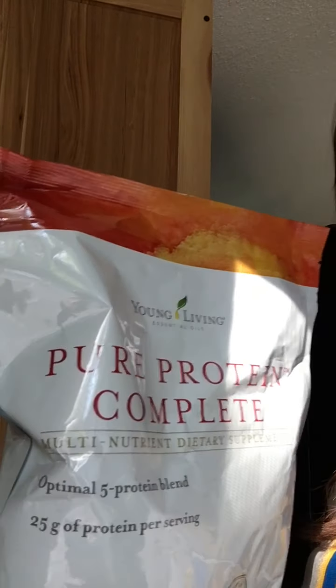Then I come into the kitchen. For breakfast every morning I do a smoothie using our Pure Protein Complete — I love the vanilla spice flavor, though the chocolate is good too. My recipe is a banana, almond milk, a couple scoops of Pure Protein Complete, and peanut butter, all blended up.